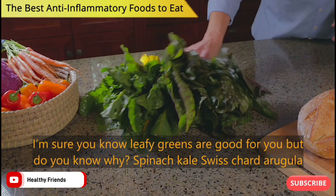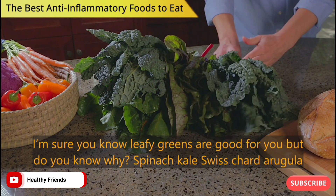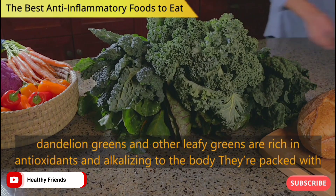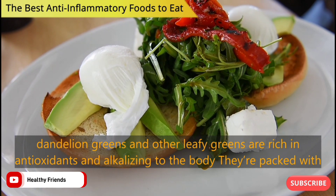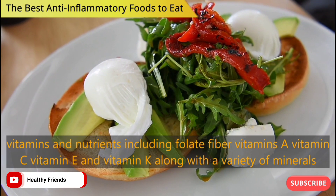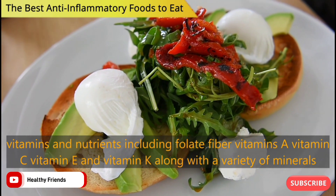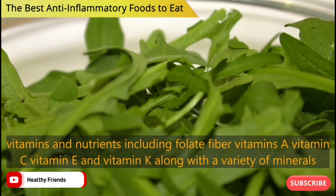I'm sure you know leafy greens are good for you, but do you know why? Spinach, kale, Swiss chard, arugula, dandelion greens and other leafy greens are rich in antioxidants and alkalizing to the body. They're packed with vitamins and nutrients including folate, fiber, vitamins A, C, E and K, along with a variety of minerals.